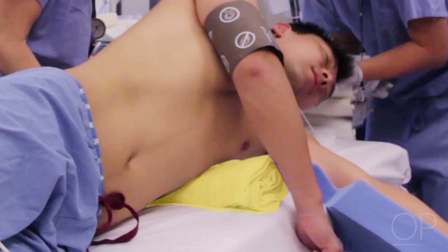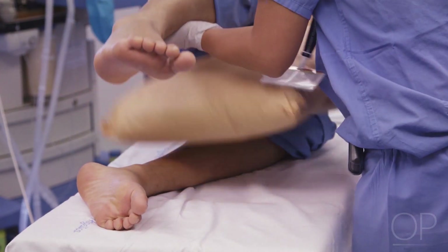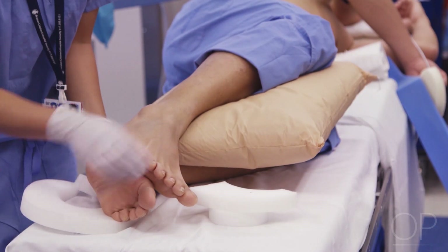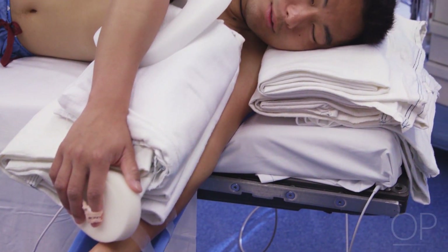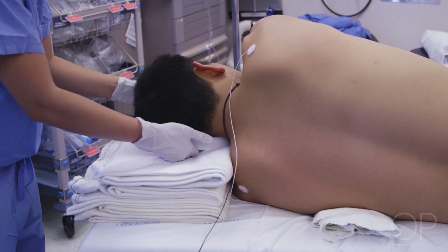An axillary roll should be placed to prevent nerve injury in the axilla. Make sure there is no direct compression of the axilla itself when placing the roll — ensure there is at least two finger-breadth space between the roll and the axilla. In the lateral position, place pillows between the legs to cushion pressure points and pad any other areas that may cause external compression. Make sure all pressure points are padded and that the spine as well as the head is supported in a neutral position.